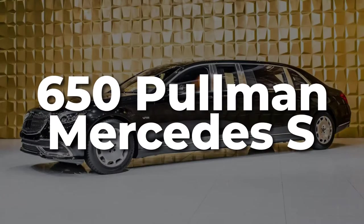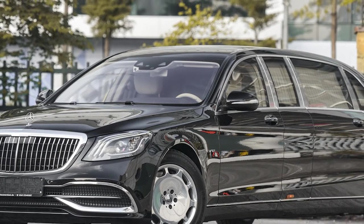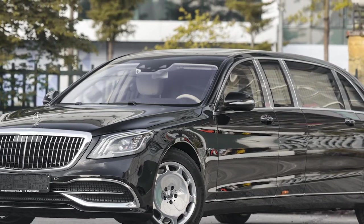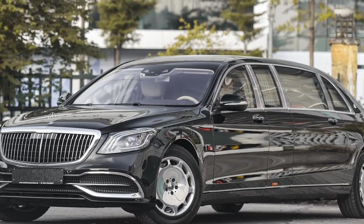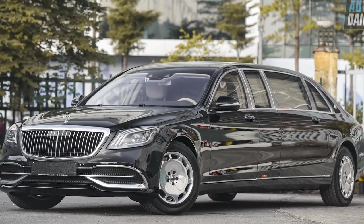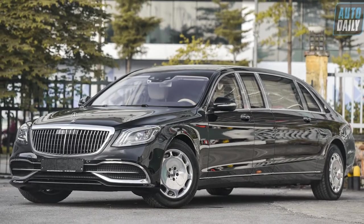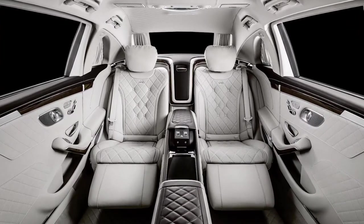Mercedes S650 Pullman. It's not easy to improve on perfection, but Mercedes has managed to do exactly that with their Maybach S650 Pullman Edition. Measuring just over 21 feet, the S650 Pullman is 41 inches longer than the standard Maybach sedan, allowing for an upgraded interior and a whole lot more road presence.